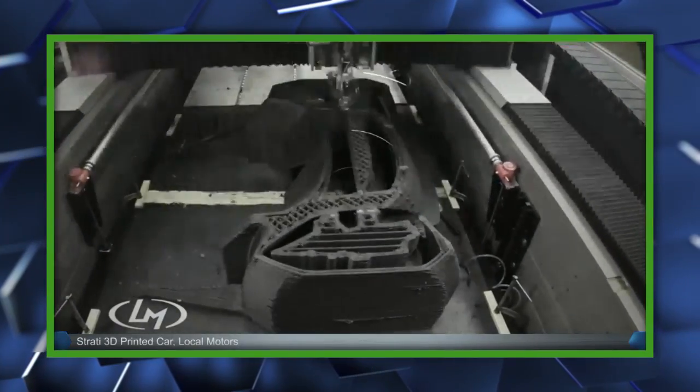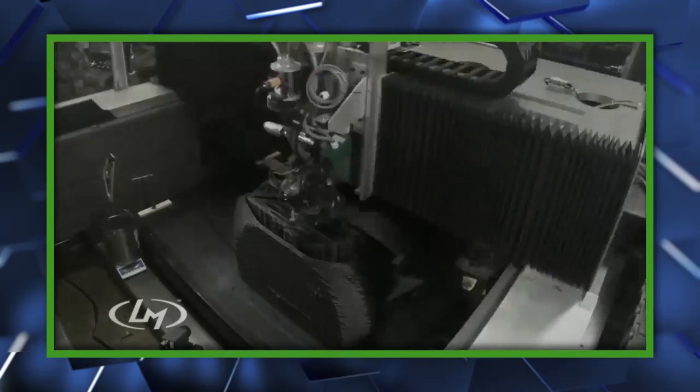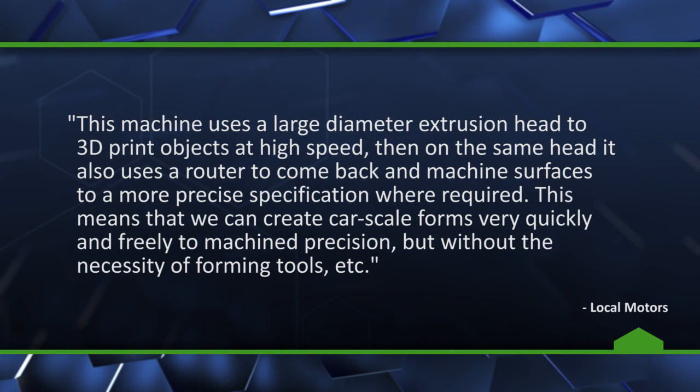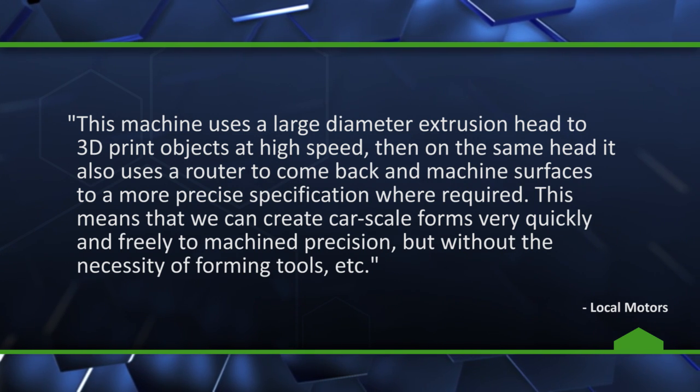The bulk of the vehicle is being printed over a 44-hour period, then rapidly assembled and made road ready before its first drive. The group explains this machine uses a large diameter extrusion head to 3D print objects at high speed, then on the same head it also uses a router to come back and machine surfaces to a more precise specification where required.